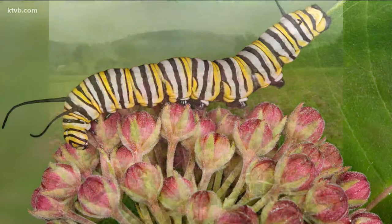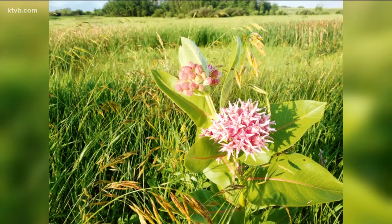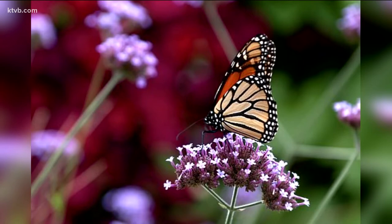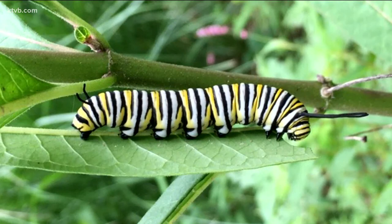So how can you help the monarch? Plant some milkweed in your garden. It's not invasive and it produces tall stalks with pretty pink flowers. The monarchs will lay their eggs on the milkweed and when they hatch, the monarch caterpillars will eat the milkweed leaves. But don't worry — they won't eat anything else in your garden.